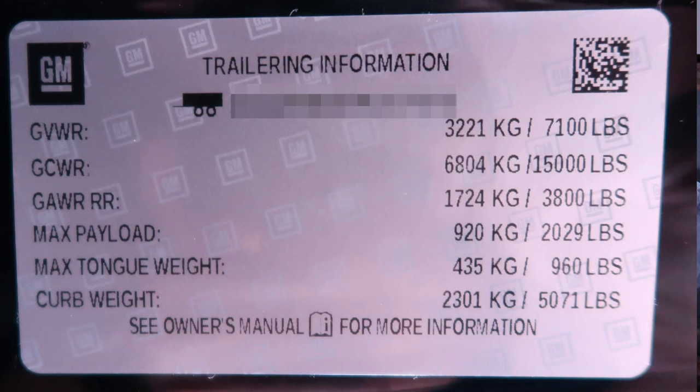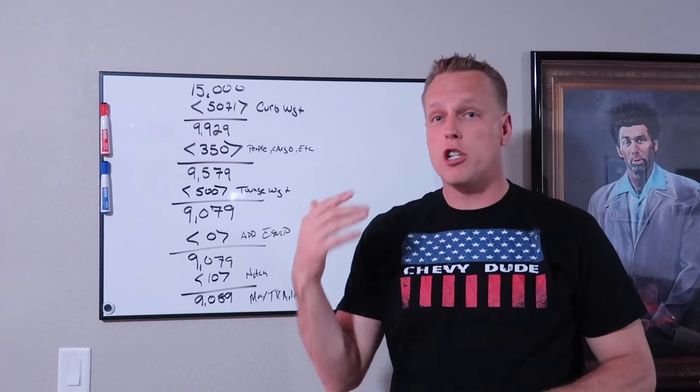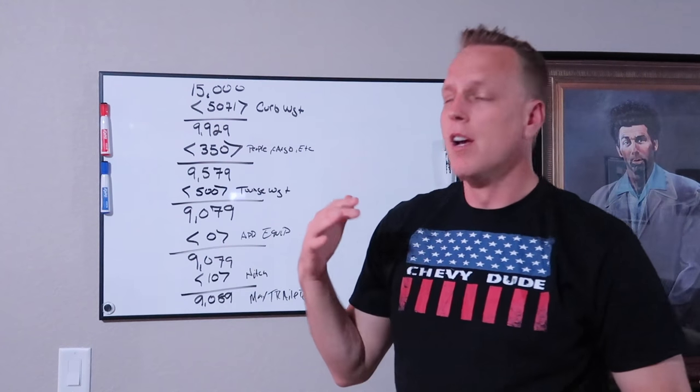All these numbers are on the sticker on the inside of the door. There are six different numbers: GVWR, GCWR, GAWR, max payload, max tongue weight, and curb weight. All of those numbers have huge meaning when you're towing or hauling something. For this video, we're focused specifically on towing.